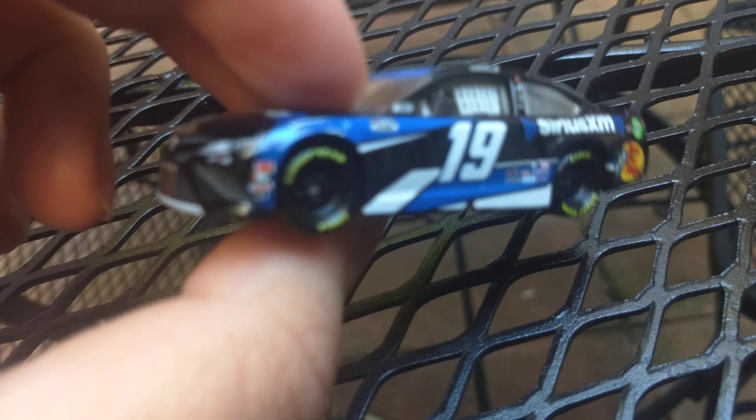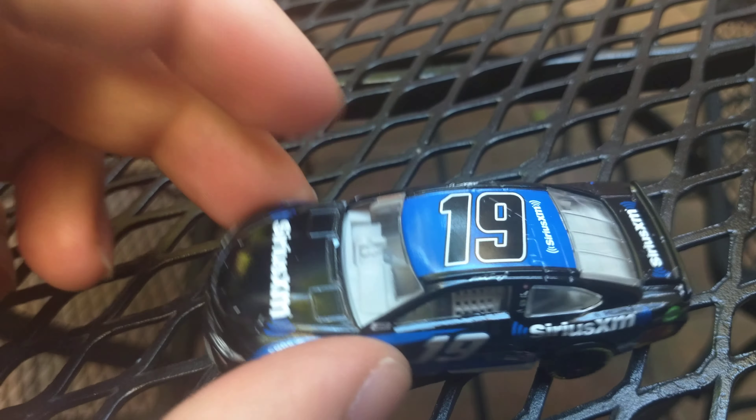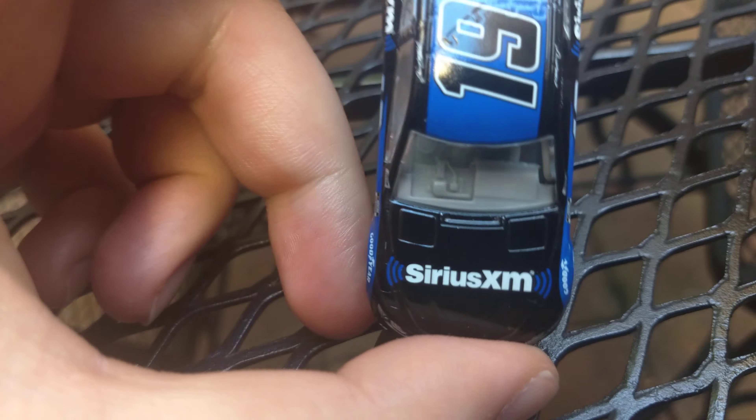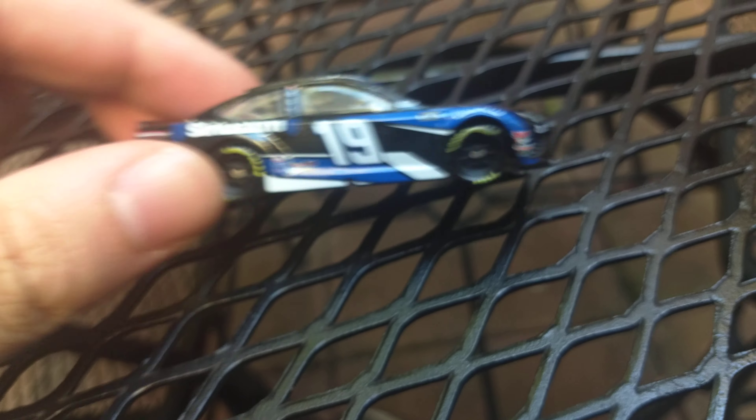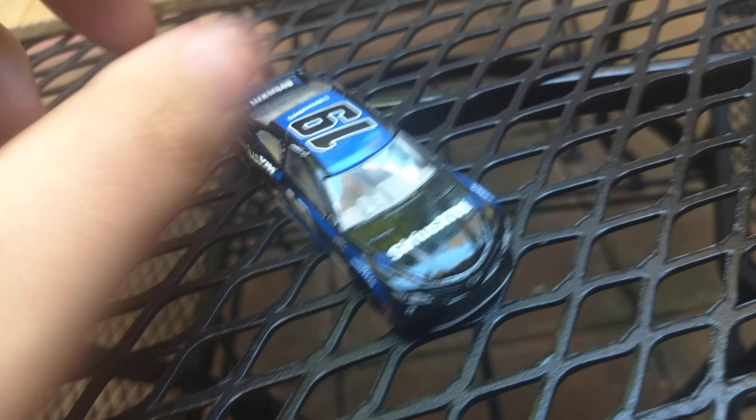This car is sweet. I like it. It's pretty cool actually, not bad at all. It's got little detail elements on it — Sirius XM on the hood. Nice looking blue too. Nice selection of blue with the blocks. Not bad.